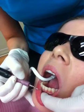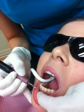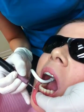The teeth then feel smoother, shinier, and in turn will be much healthier.